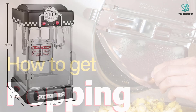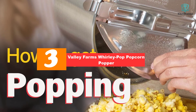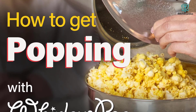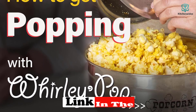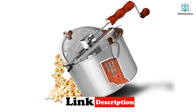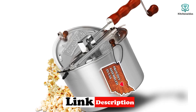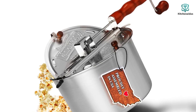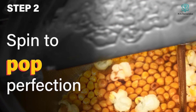At number three we have the Wabash Valley Farms Whirly Pop Popcorn Popper. The classic design of the original Whirly Pop doesn't rely on plastic to pop excellent popcorn. Designed to perfectly cook popcorn on the stovetop or an open flame, this classic popper is made from durable aluminum to evenly conduct heat and produce delicious kernels. The steam vents allow some moisture to escape to give a fluffier batch of popcorn. You'll need a little bit of oil to get going since it's not an air popper.